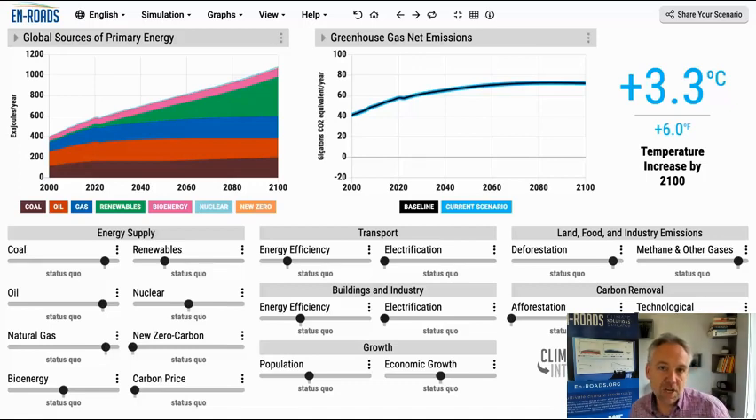Nuclear power in En-ROADS. We're going to check out three important issues here: what is happening in the baseline scenario in En-ROADS for nuclear, what about policy tests, and a comparison against other modeling teams' forecasts for where nuclear power is probably going around the world. Let's check it out in En-ROADS.